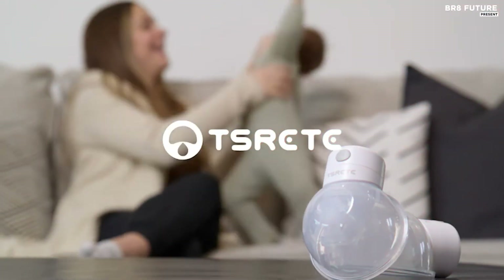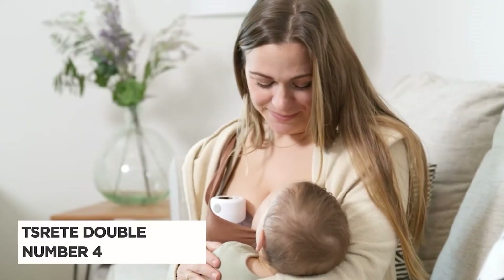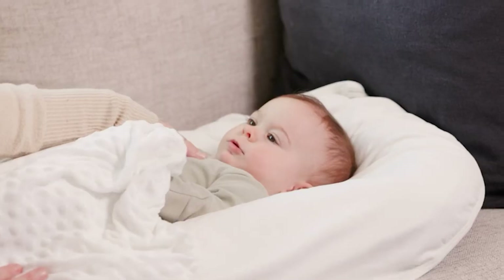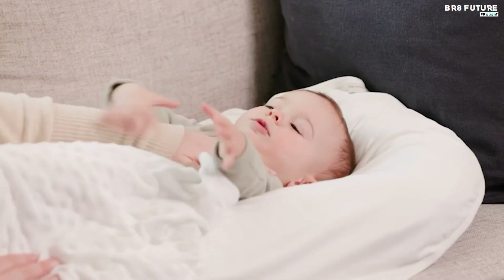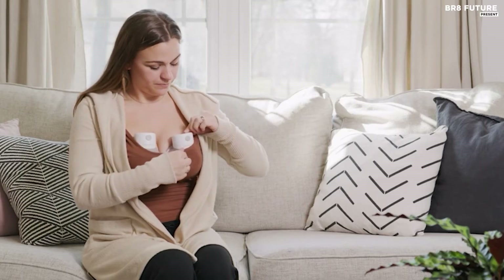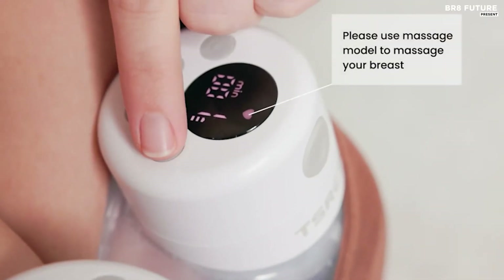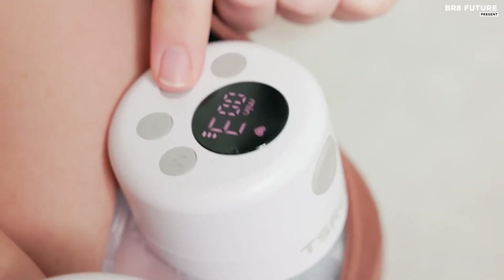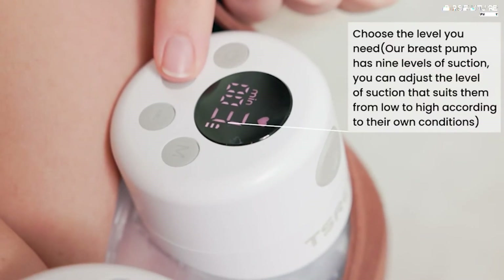Say hello to the Thatstree Double Wearable Breast Pump, the ultimate solution for busy moms on the go. Ranked at number four on our list, this double hands-free breast pump offers unparalleled convenience. Say goodbye to cumbersome tubes and hello to freedom. With this lightweight and easy-to-grip pump, you can express milk anywhere, anytime, allowing you to enjoy precious moments while breastfeeding.